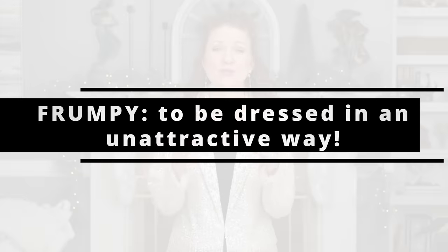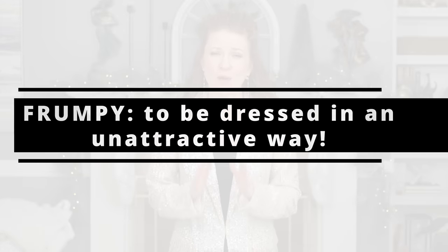My favorite definition of frumpy is to be dressed in an unattractive way, and I want to say that this has nothing to do with age. A lot of people think that it does, but you can dress frumpy at any age. These videos just take very boring, unattractive outfits and show you with some very simple and easy steps how to make that outfit look more stylish and absolutely fabulous.